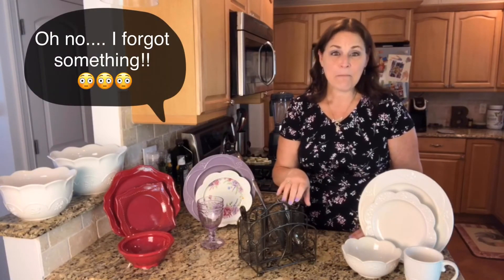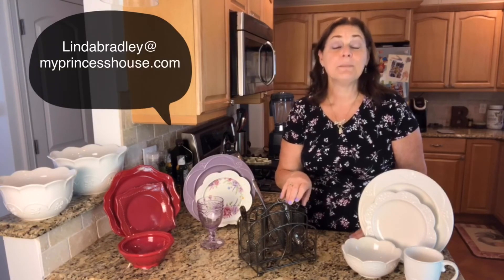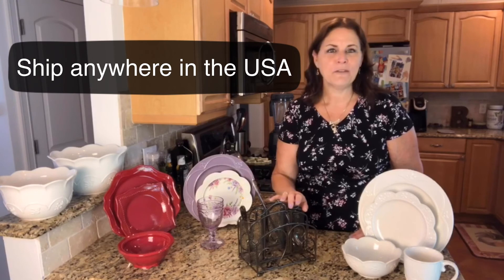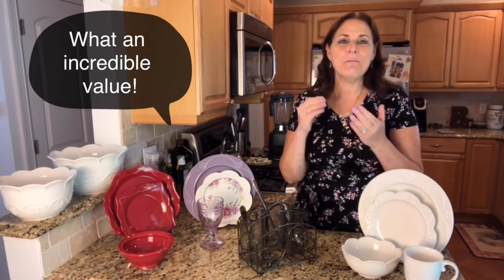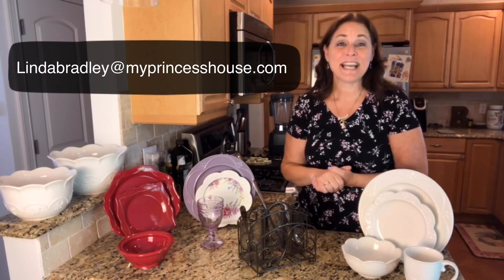And of course this set is included. So Linda Bradley at myprincesshouse.com — I can ship anywhere in the United States. You can take up to eight weeks to pay your layaway. I made it into five easy payments, but if you want to break it down and do eight weekly payments, you can do that too — however you want to pay. This is a phenomenal offer that I do not want you to miss. I have definitely pulled all the strings and made all the numbers work so that you can wind up with a beautiful table every day. Linda Bradley at myprincesshouse.com.